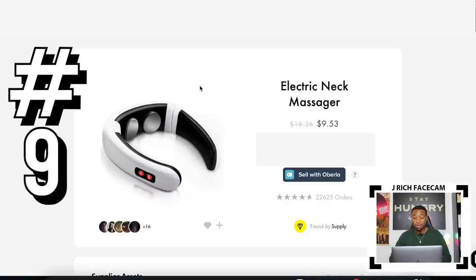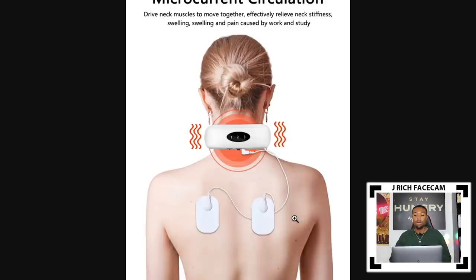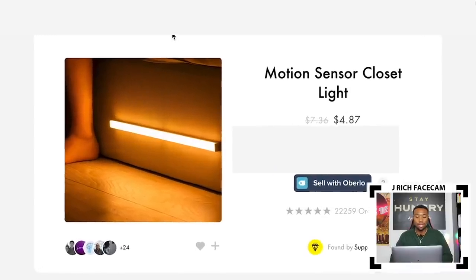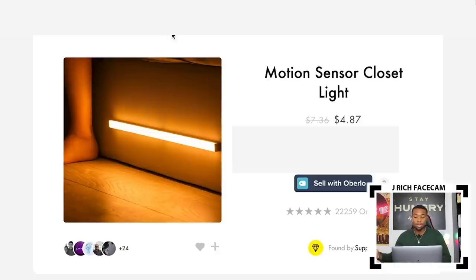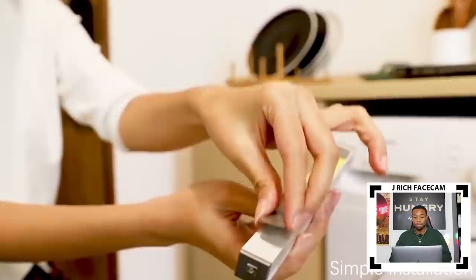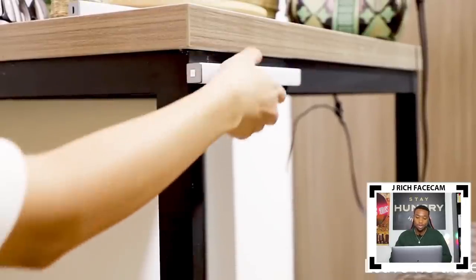Product number nine is an electric neck massager, really popular with over 22,000 orders. Everybody loves massages, so this always has a ton of demand. I personally own this product — the cool thing is it also allows you to circulate into your other muscles as well. Product number ten is a motion sensor light, also with over 22,000 orders. It's magnetic and very easy to move around, so you can put it in your closet, rooms, car — pretty much anywhere. It comes with magnets to attach it anywhere you want, and it's super lightweight.